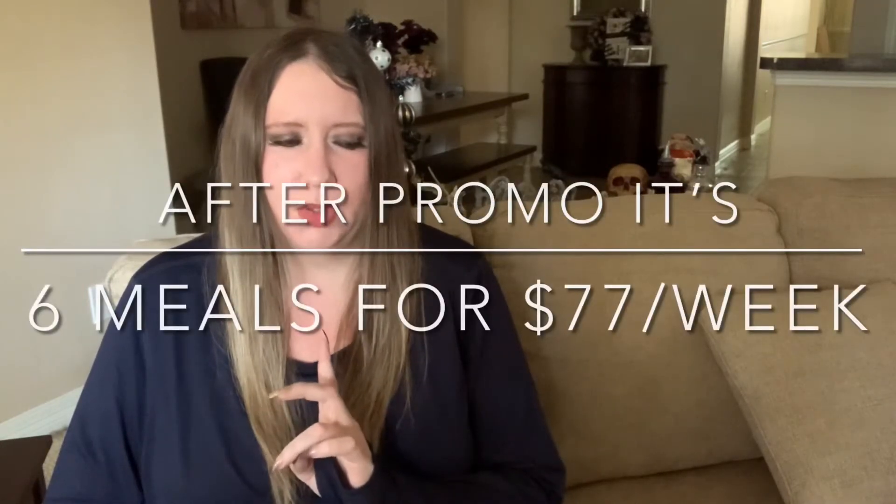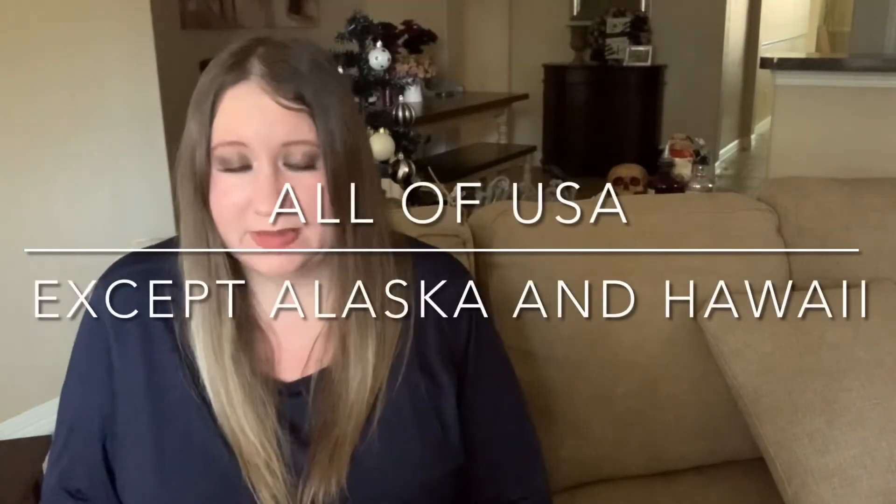What's up keto people! I did a couple of videos on Factor — I ended up doing the four meals for $20 promotion, but after that you can have six meals for $77 or four meals for $60. I did a couple of videos on the previous ones and I'm going to continue on with my Factor meal reviews. I know a lot of people have been asking about it, so that's why I got into it.